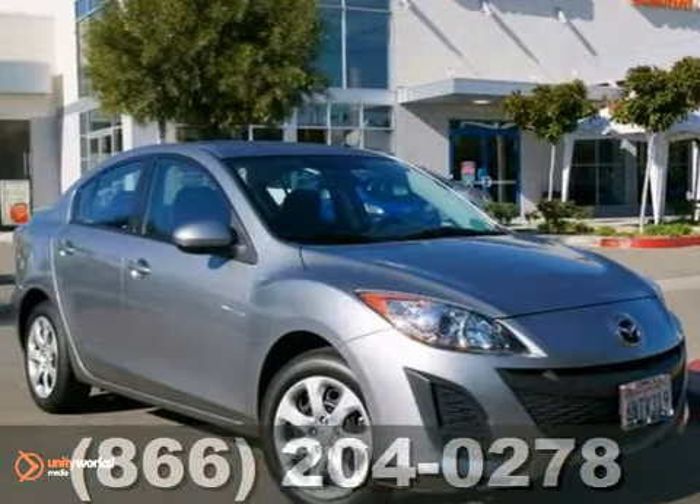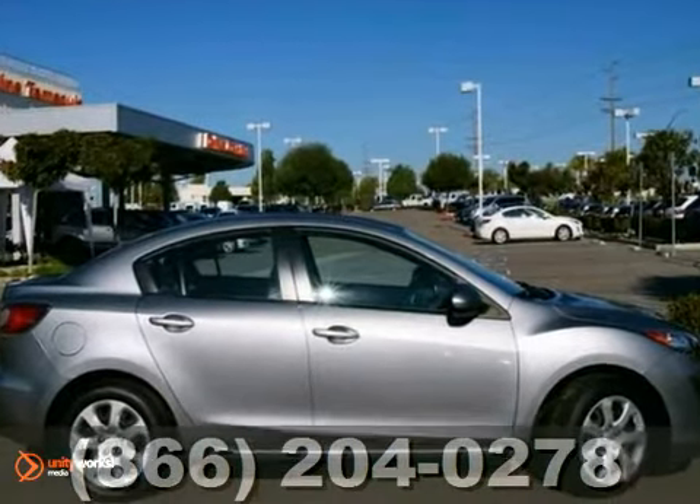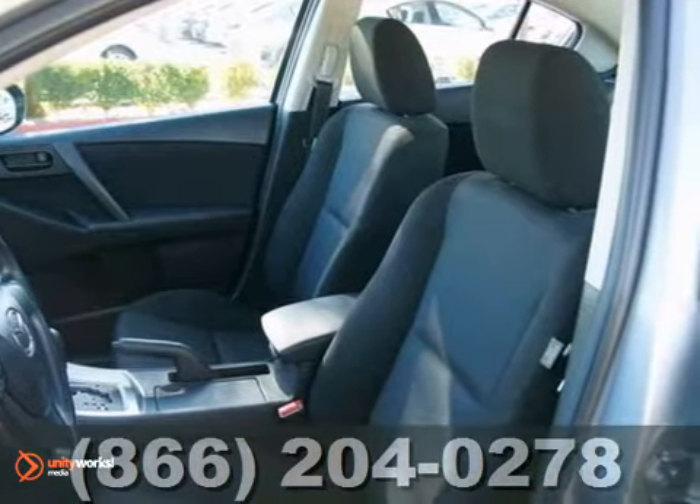This one owner certified 2011 Mazda 3i comes with a remaining warranty, multiple sets of airbags, stability and traction control, along with a CD player.